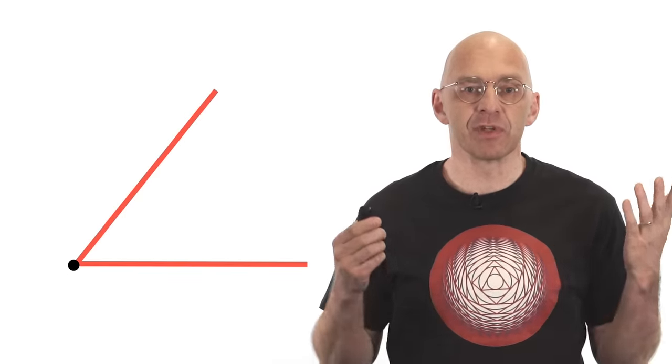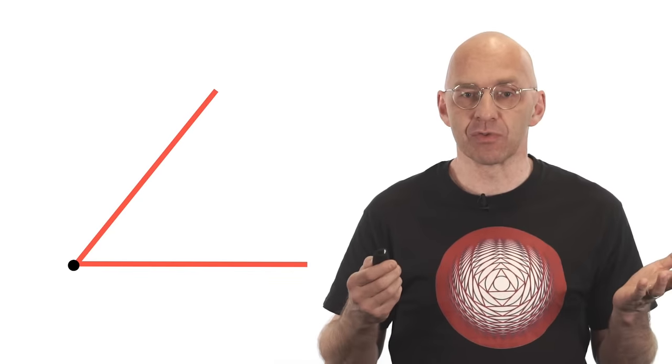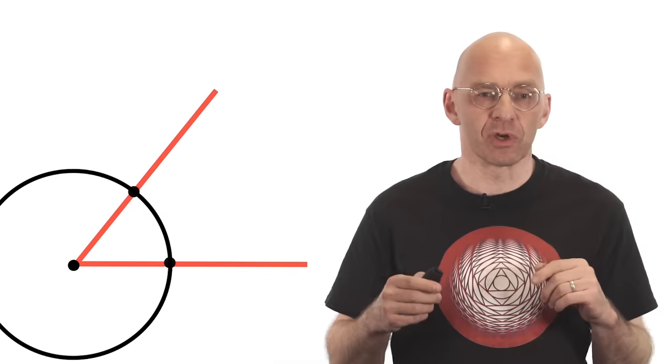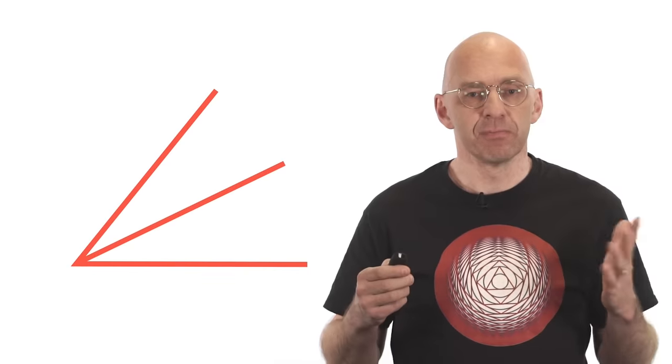Similarly, if you are given two lines making some angle, then halving that angle with ruler and compass is easy. Let us draw a couple of circles — there — and there is the bisector. But nobody could come up with a ruler and compass construction that would trisect an arbitrary angle. That's problem number two.